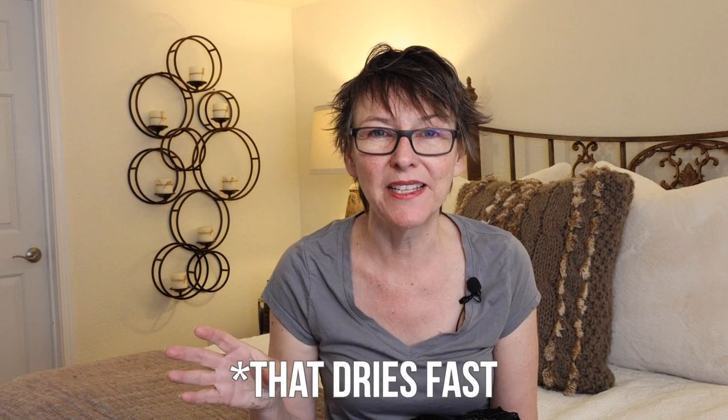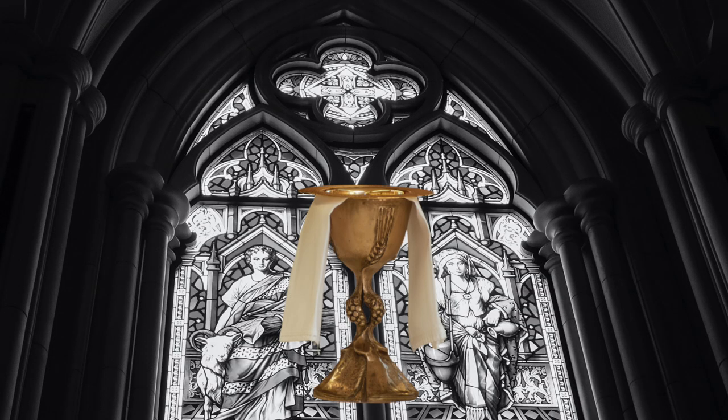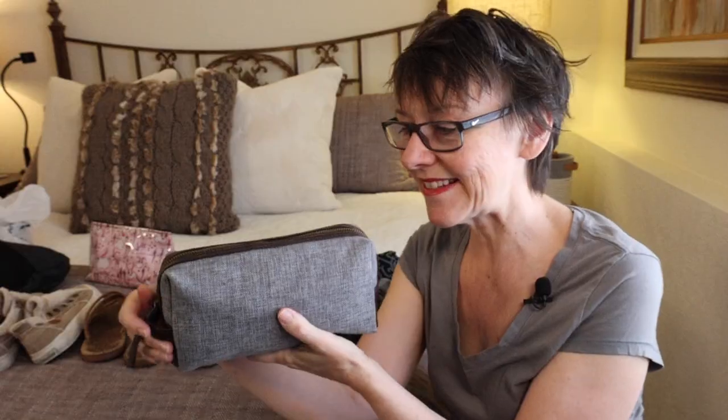I'm looking for the ultimate underwear you can sleep in, swim in, and just wear — matching bra and panties with a little padding, that you can do all three activities in comfortably. If I could find that, it would be the holy grail of travel underwear. Also, peeper keepers, because you never know when you'll need those. If there's something I forgot, I'd love to hear in the comments. Next time I'll show you what's in my minimalist camping toiletries bag.